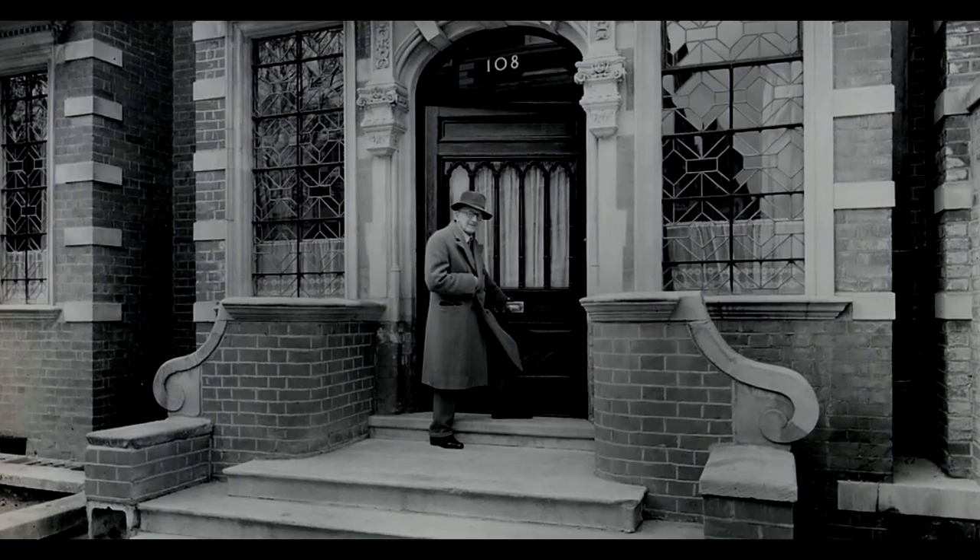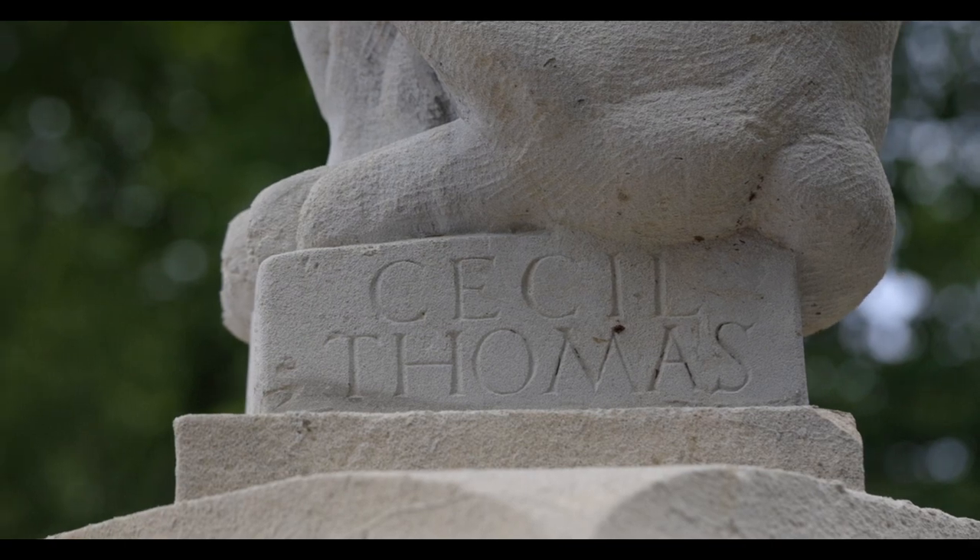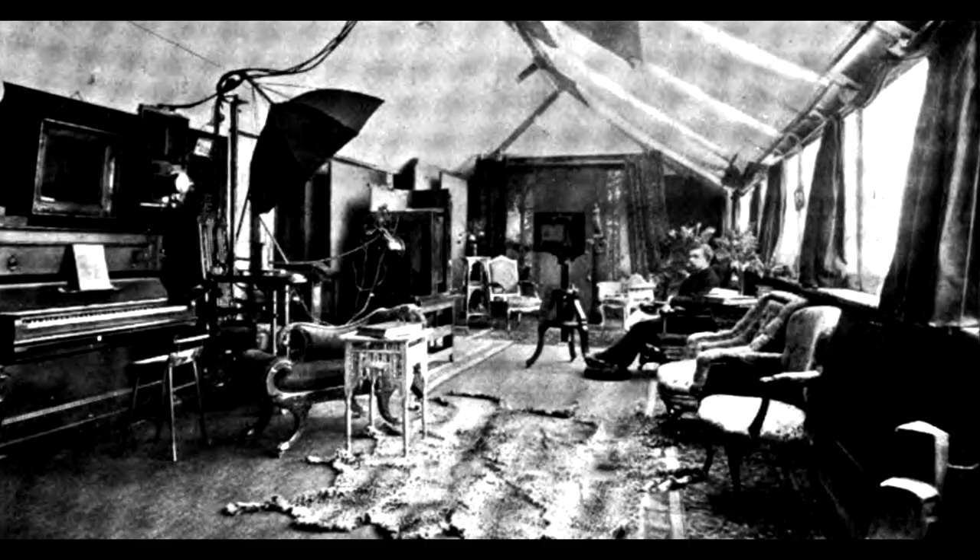Dora House was given to the society in 1976 by one of our members, Cecil Thomas, and it was his home studio from 1919 until his death.